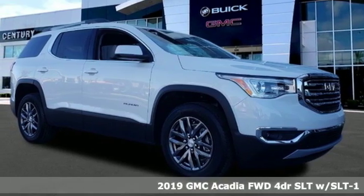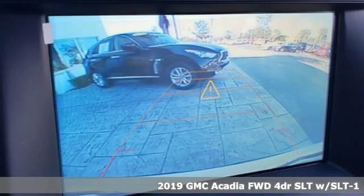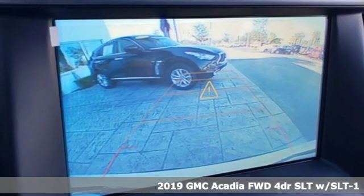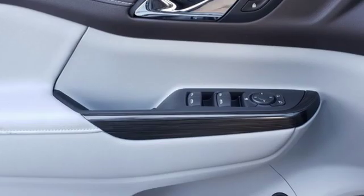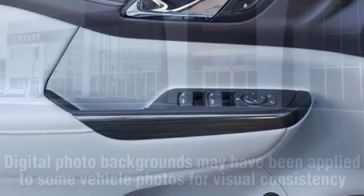It's a new 2019 GMC Acadia — just what you need in a full-size crossover. A large and impressive interior with functional carrying capability, and it comes with all the amenities you need.